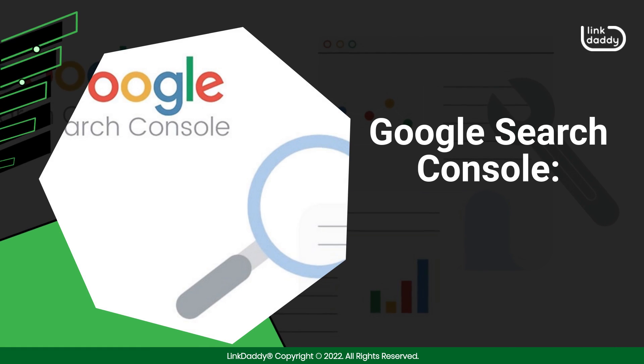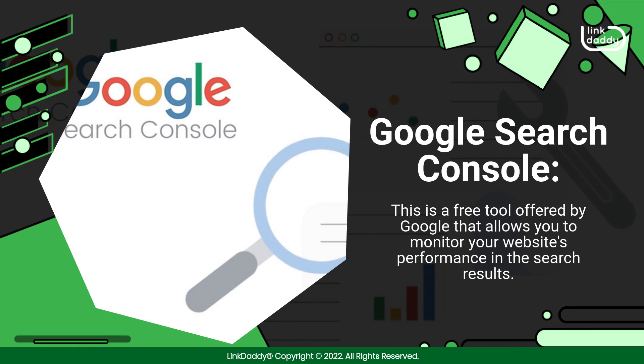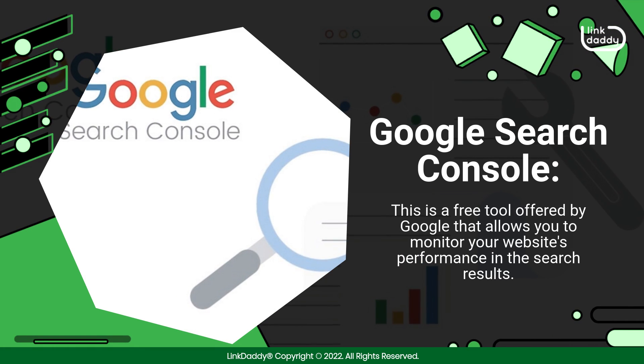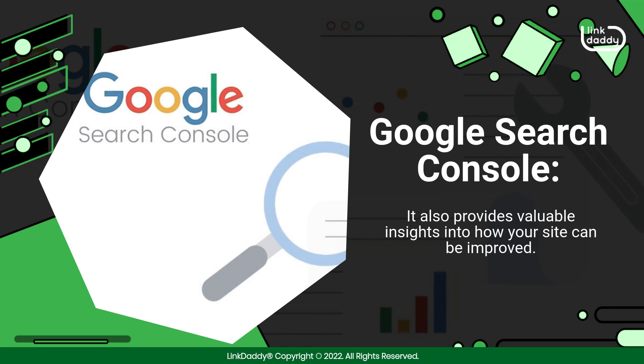Google Search Console. This is a free tool offered by Google that allows you to monitor your website's performance in the search results. It also provides valuable insights into how your site can be improved.